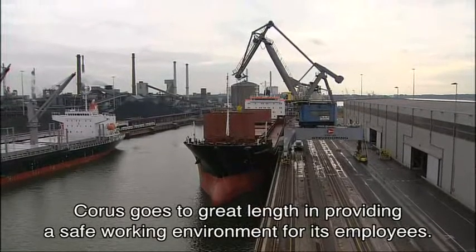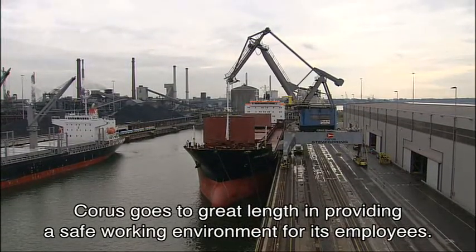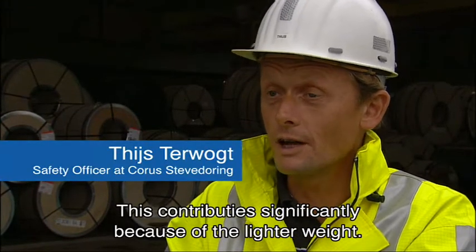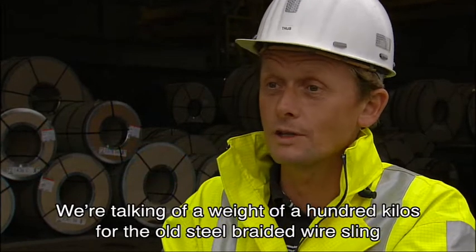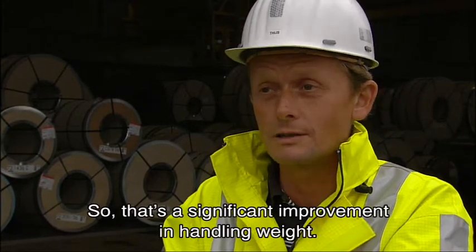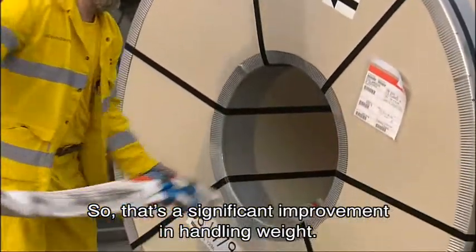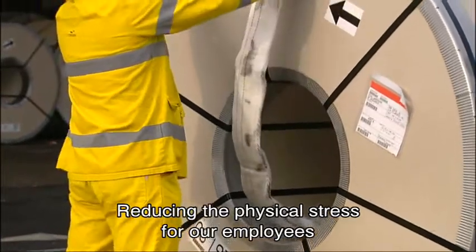Corus goes to great lengths in providing a safe working environment for its employees. The new sling contributes significantly because of its lighter weight. We are talking about a weight of around 100 kilos for the old steel braided wire sling, and the new round sling with Dyneema is about 12 to 15 kilos.